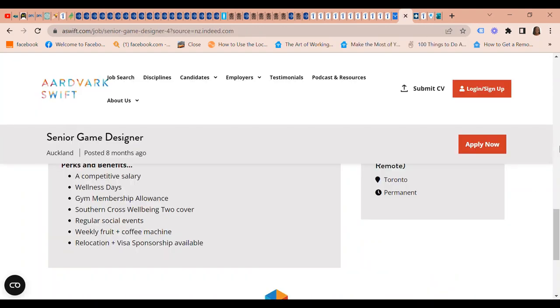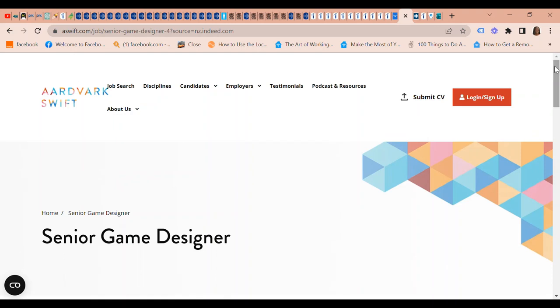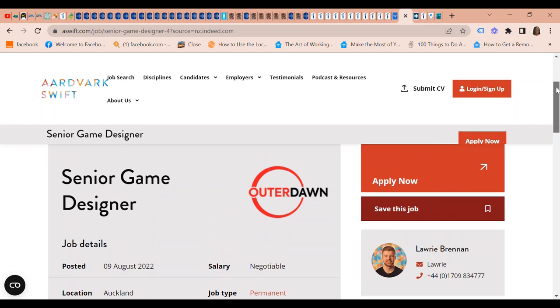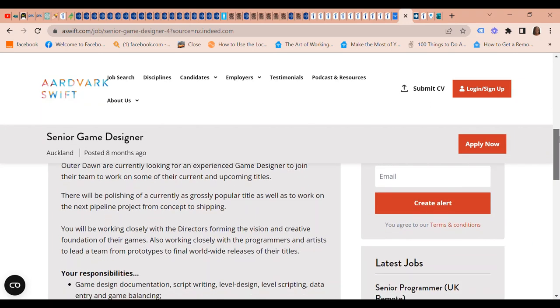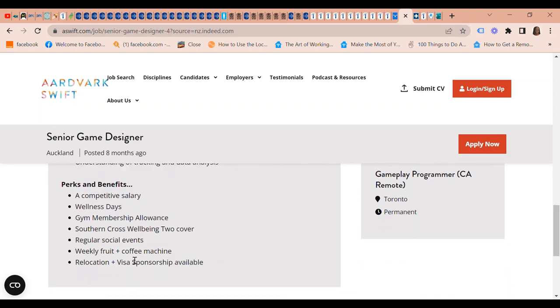The next job on our list is a Senior Game Designer position. The company is Outer Door. In terms of visa sponsorship, they provide both relocation and visa sponsorship. I will also leave a link for that.